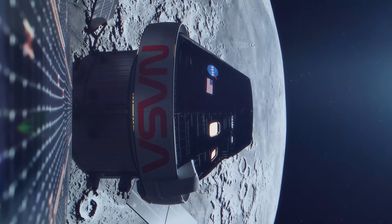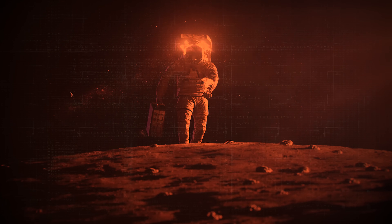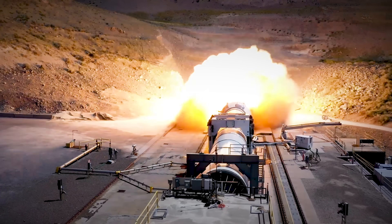NASA is preparing for a journey back to the moon, and after that, we're setting our sights on Mars. To get there, we need tons of rocket power coming from our Space Launch System.